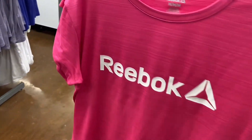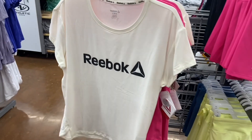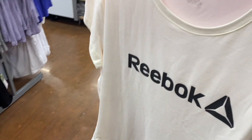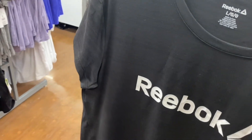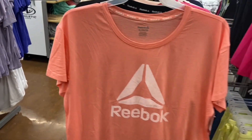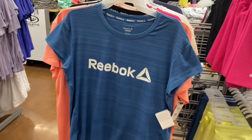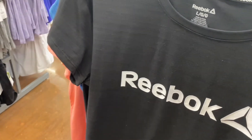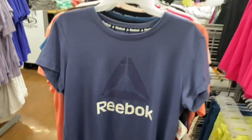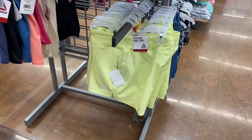They still have Reebok shirts — looks like a few new ones at $24. They have matching shorts for most of them. The material is super soft — you can get them in black, pink, blue, or green. There are two different styles: one that's super soft going straight across, and another slightly different one.